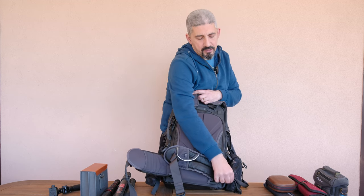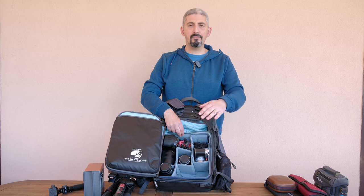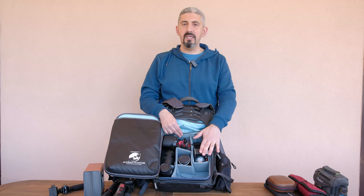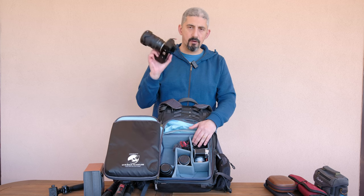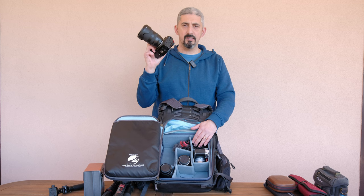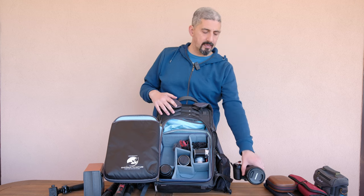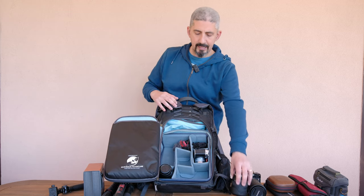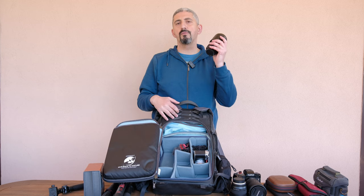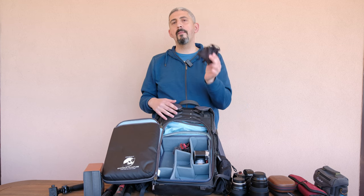I had to make some difficult decisions on the gear to bring. I'm using the medium mirrorless core unit in the Shimoda, which means I'm not bringing the brand-new 150-600mm I purchased. My main photography camera is the XH2, paired with the Tamron 17-70mm f/2.8. I'll also bring the Tamron 11-20mm f/2.8 and the Fuji 70-300mm f/4-5.6.